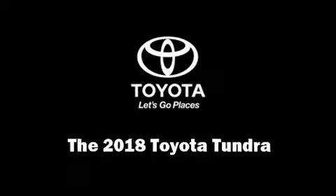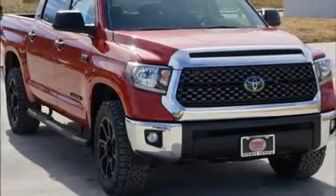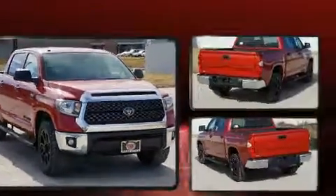Climb inside the 2018 Toyota Tundra. This 4-door, 5-passenger truck offers the features and options for which you've been searching.